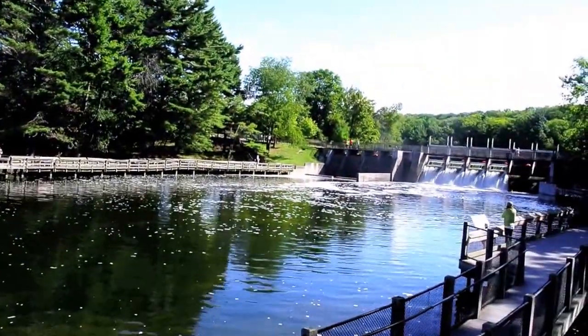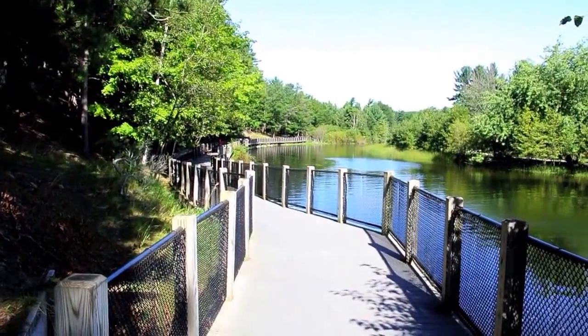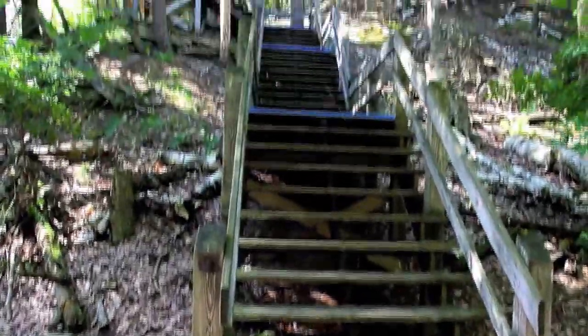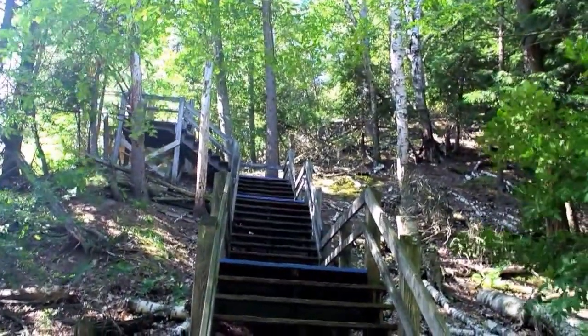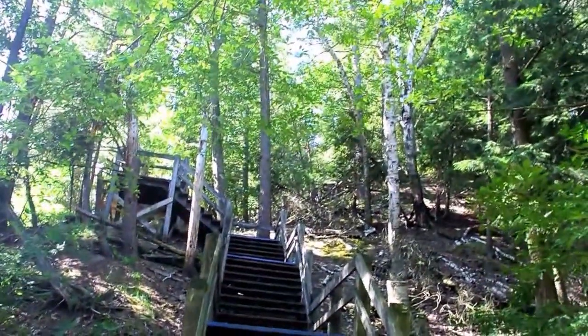We're not that far from the dam, so you'll get a bit of current that assists you. Especially around the river, there's a lot of boardwalk improved trails. And here we have the Skyline Trail that goes all the way to the top of a dune. This whole park is in a big dune area, so we're going to climb up to the top and look at the view.